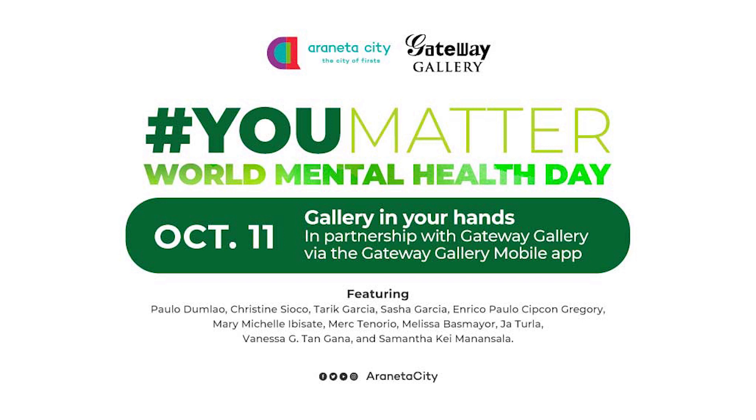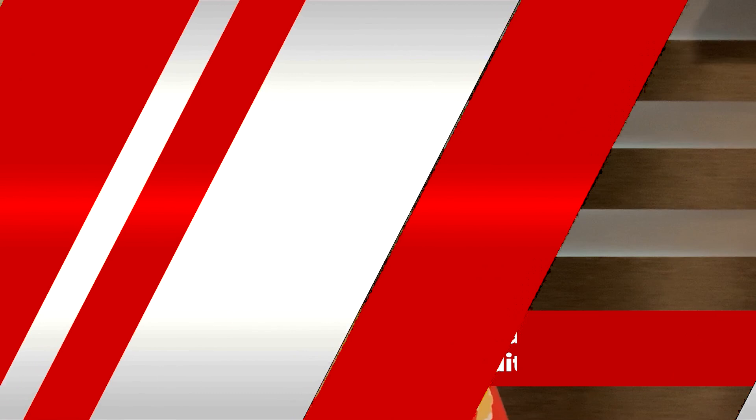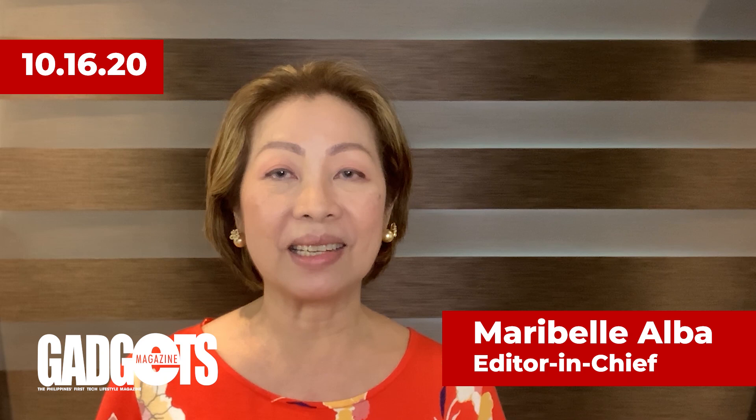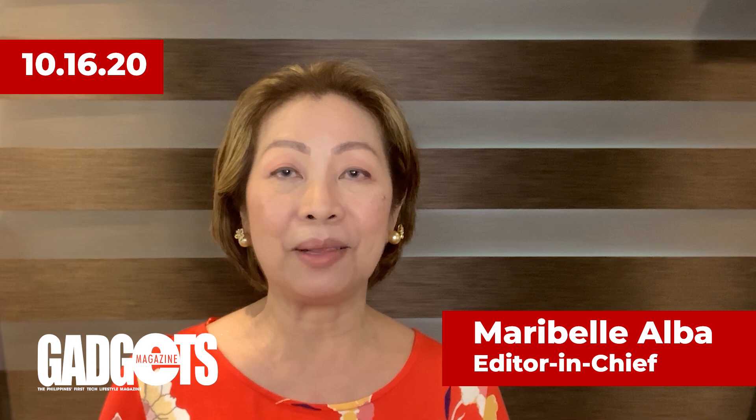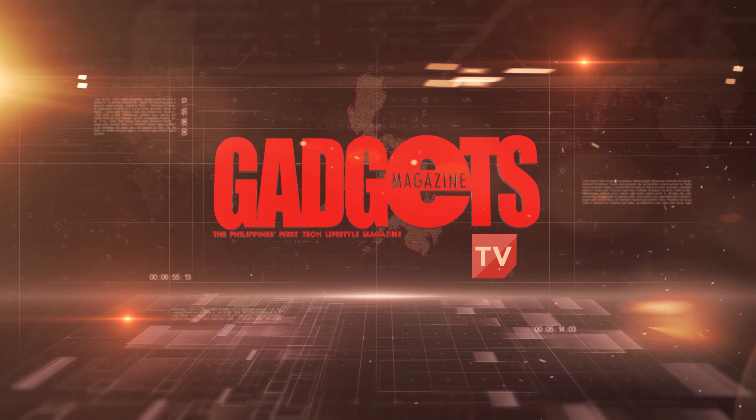For those interested to support the artists via art purchase, you may contact Gateway Gallery via the Connect section of the Pocket Museum or through its Facebook page, Gateway Gallery PH. And that's it for today's installment of Gadgets Magazine TV, your rundown of the latest news and features in the world of tech, lifestyle, and motorway. Catch us online on Facebook, YouTube, and the Gadgets Magazine website on Tuesdays and Fridays. See you next time!